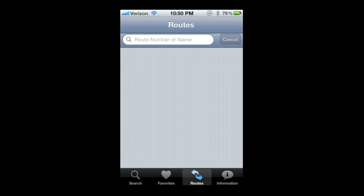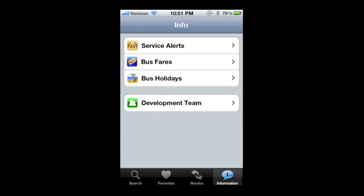Another cool thing — you can do a route search if you know the route number. Or if you go to the information tab, people can put in service alerts, let you know the bus fares, the holidays, and if you want to see the development team that created this app, that's also in the information tab.